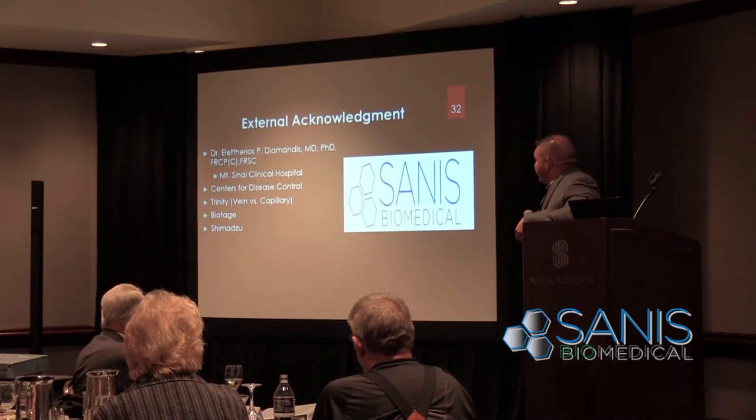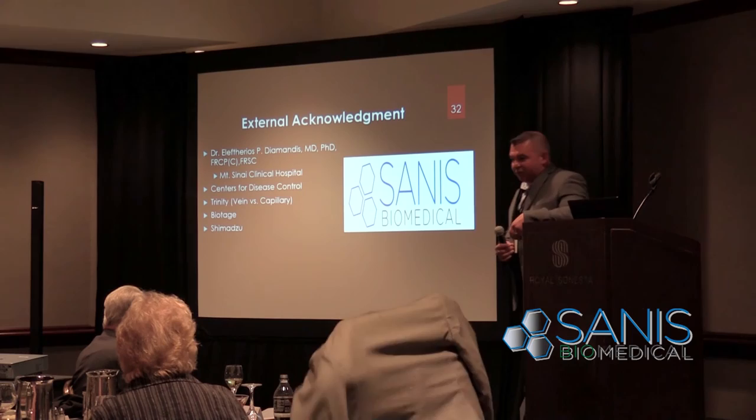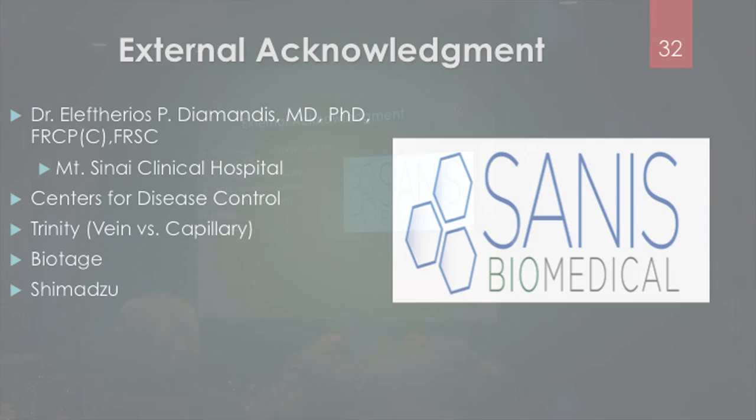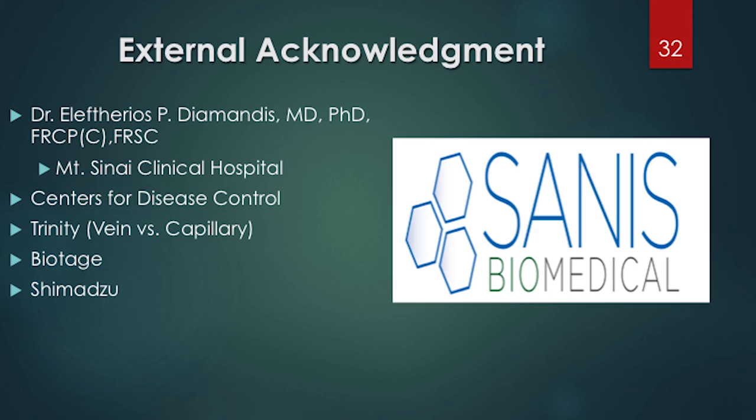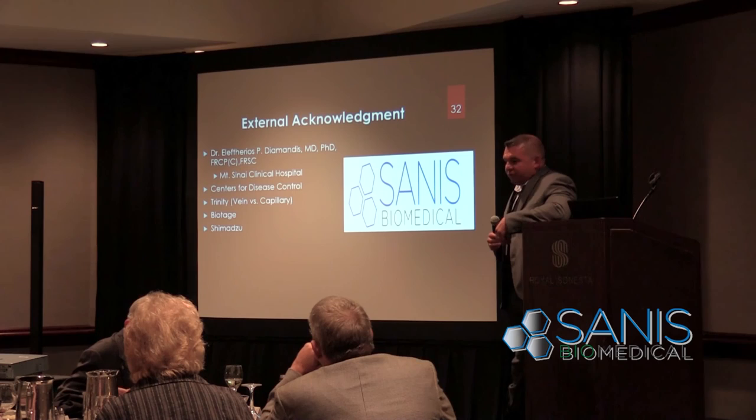A few key acknowledgements: Dr. Diamantes as our scientific advisor, the Center for Disease Control, and Trinity who actually had nurses come over and do all the blood draws for our venous-capillary correlation study. Proving that our venous and capillary results were the same was probably one of the hallmarks — knowing we really had something rock solid to carry forward. Also Biotides and Shimadzu for the equipment and advanced technology.